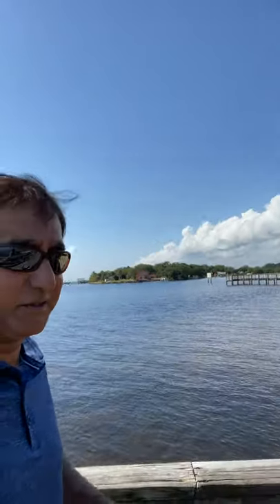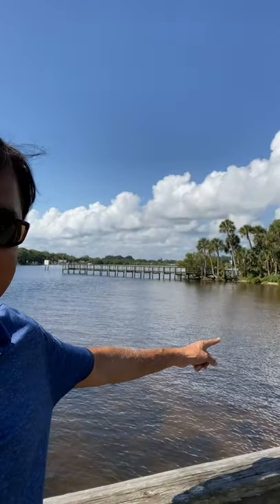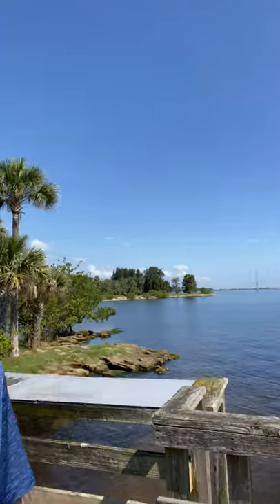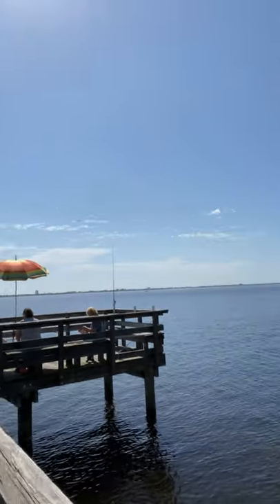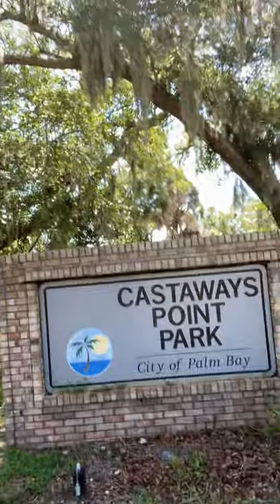So that's the park — look at it, beautiful area there, really nice. That's the tour of Park City of Palm Bay.